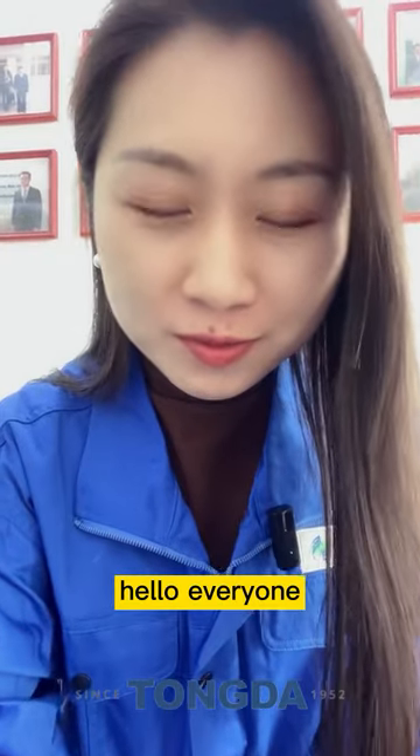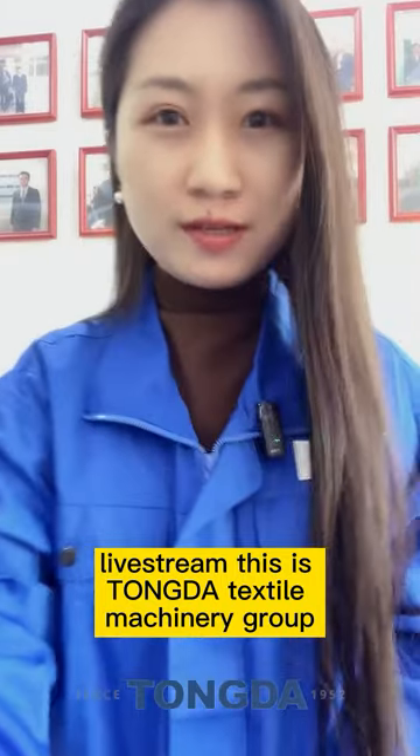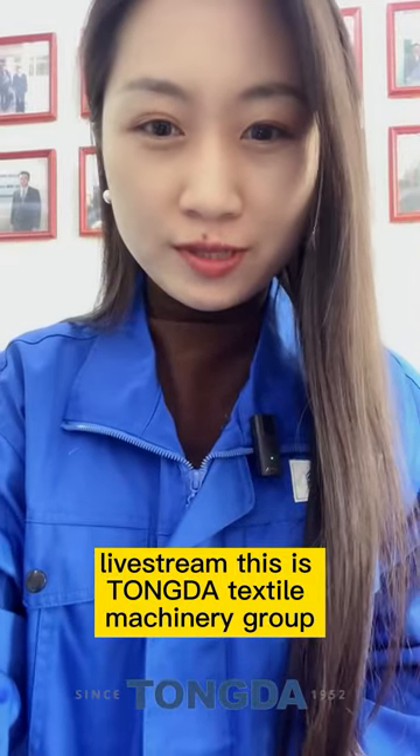Hello everyone, welcome to our live stream. This is Congda Textile Machinery Group.